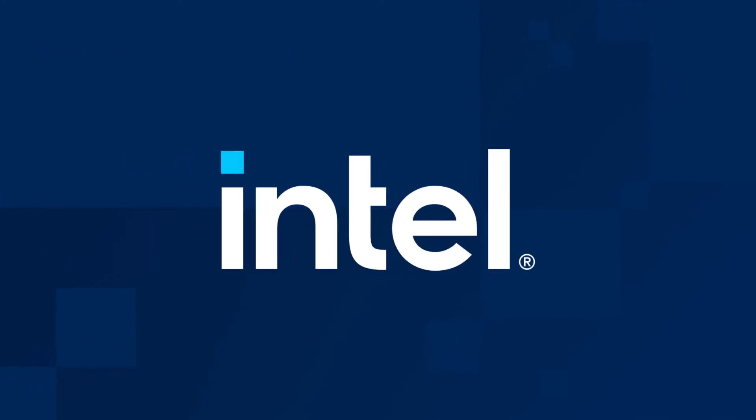This concludes the Intel EMMA introduction video. My co-workers and I look forward to talking to you more about Intel Endpoint Management Assistant in the other videos in this series. Thank you for watching!